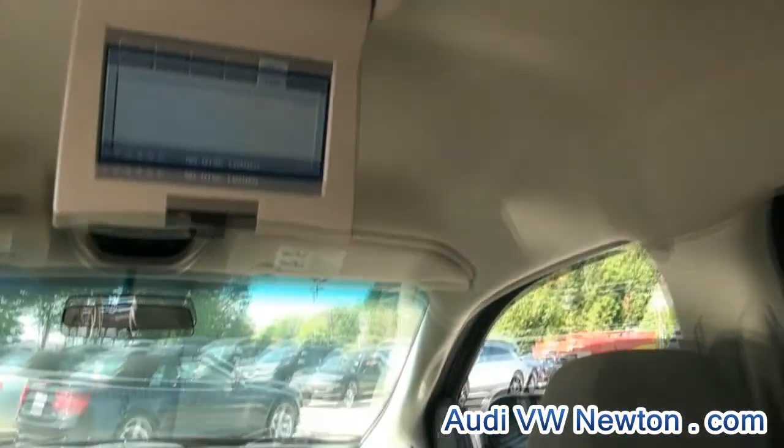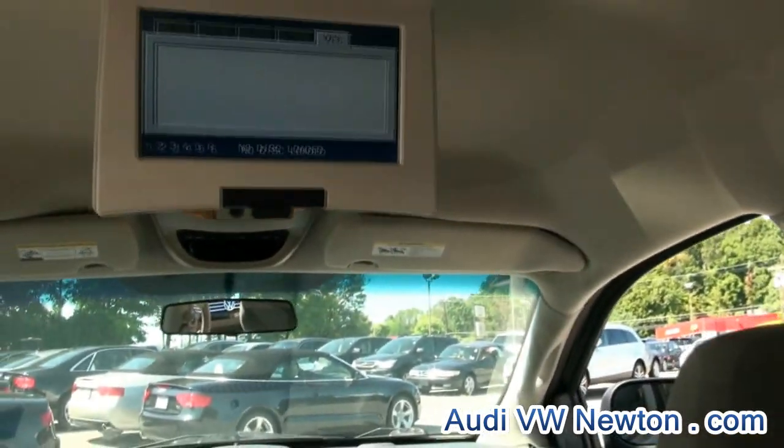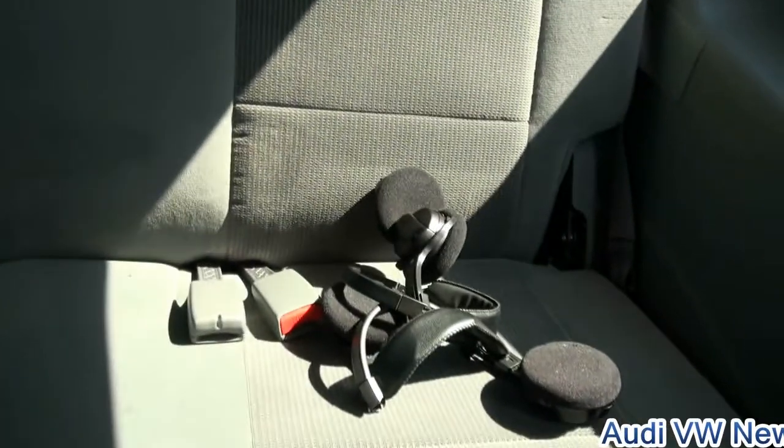Rear climate control, rear entertainment system. The remote is in the middle — I'll show you that — also has the wireless headphones and third row seating.